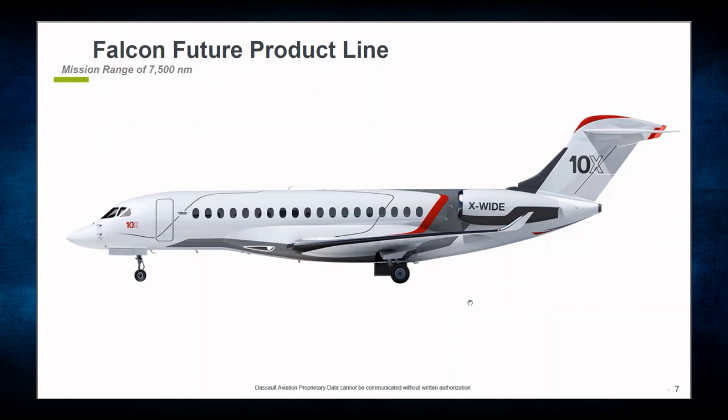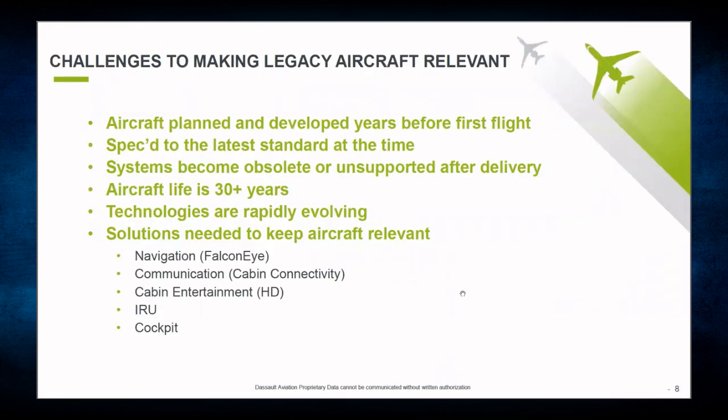That pretty much does it for our legacy, production, and future production aircraft. As an MRO, we are challenged with making our legacy aircraft relevant. A lot of these aircraft are planned and developed years before their first flight and spec'd out to the latest standard at the time. After delivery, these systems become obsolete or unsupported. Many aircraft owners expect a life of 30-plus years, and with rapidly advancing technologies, as both manufacturer and MRO, we're forced to come up with solutions to keep these aircraft relevant — including our Falcon Eye, cabin connectivity, cabin entertainment, IRUs, and cockpit solutions.